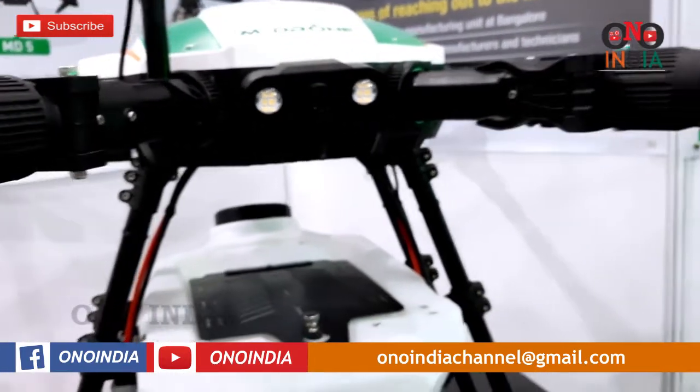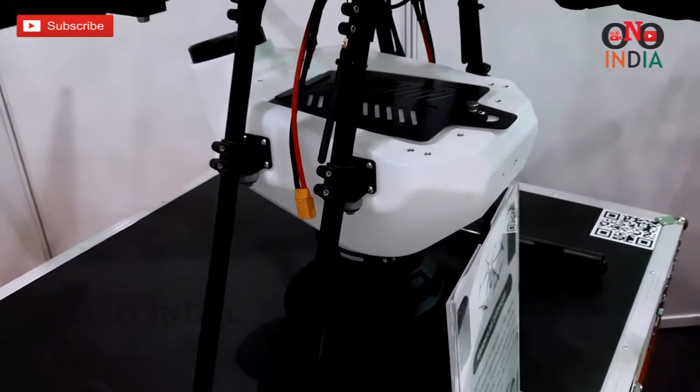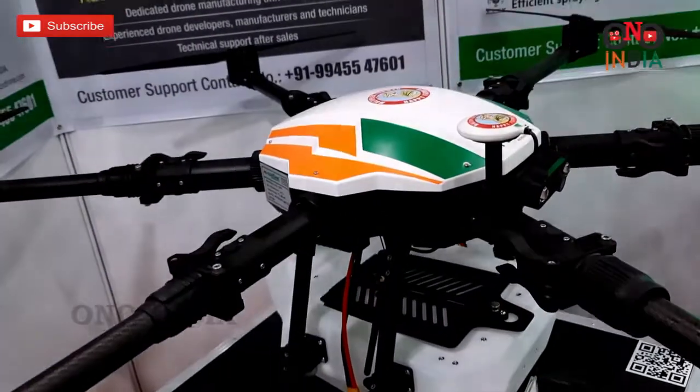Efficiency is improved up to 20 to 25 percent, and you can save up to 35 to 45 percent of agricultural inputs. You can also save up to 90 percent of water — that's the beauty of the agricultural spraying drone.